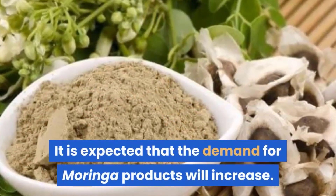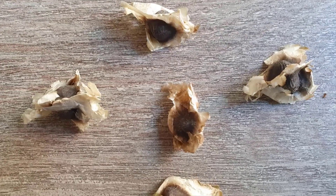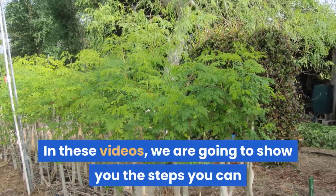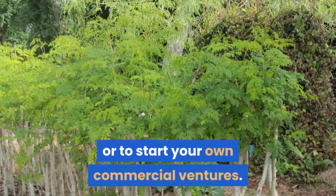It is expected that the demand for moringa products will increase. Therefore, we have developed a series of videos on the propagation and cultivation of Moringa oleifera. In these videos, we are going to show you the steps you can follow to grow your own moringa plants, whether it be to satisfy your restless green fingers or to start your own commercial ventures.